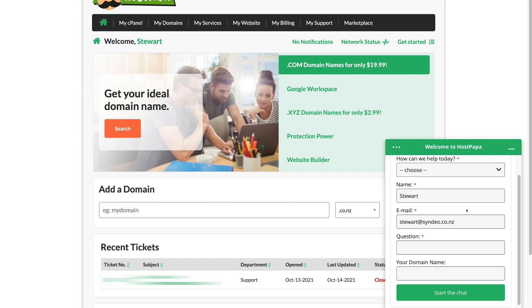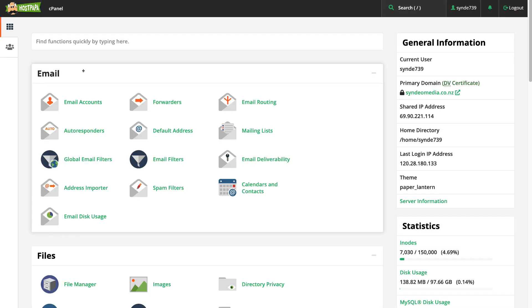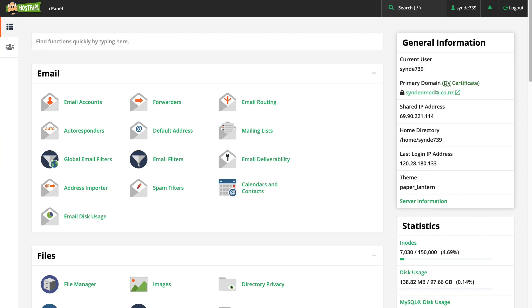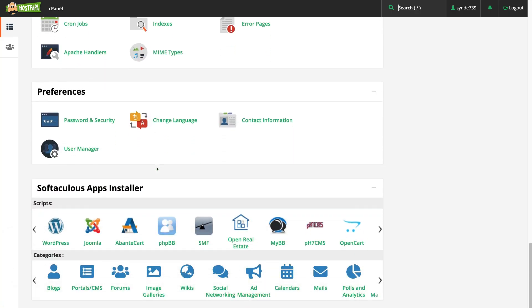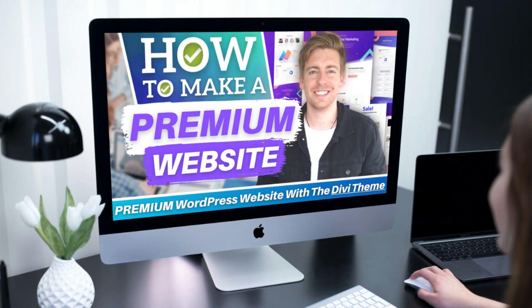Remember to make the most of this 24/7 live chat support service — you can also call HostPapa at any point if you prefer. If you've just bought hosting to create a new WordPress website and added your domain name, the first thing you need to do is install WordPress on your cPanel. Navigate up to 'My cPanel,' and on the right-hand side under General Information you can find your primary domain. To install WordPress, scroll down to the bottom of the page and click on WordPress.